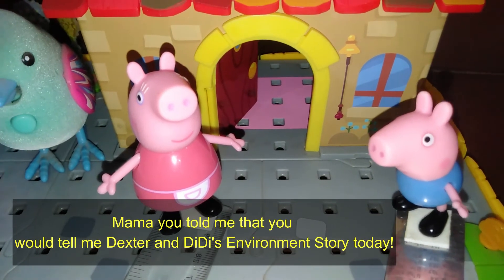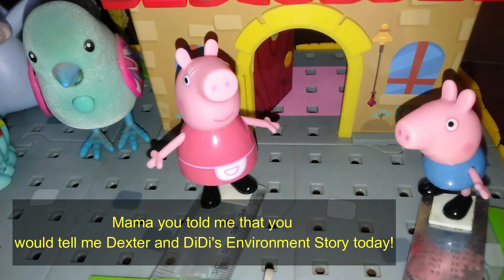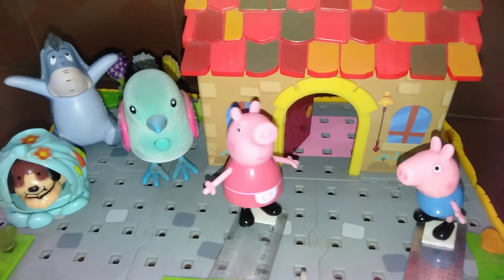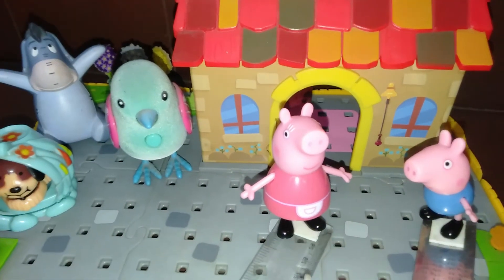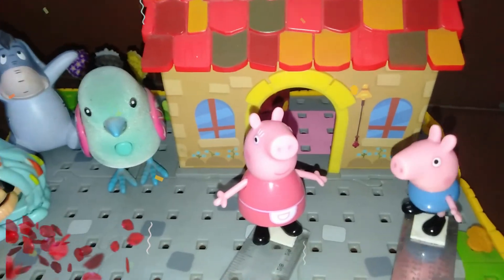Mama, you told me that you would tell me Dexter and Dee Dee's environment story. Oh dear, I am so sorry. I forgot. I will tell you the story now. Yippee. Let's go.